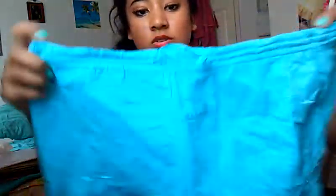And then I've got this turquoise skirt. It's a medium also. Everything was like $4.98.